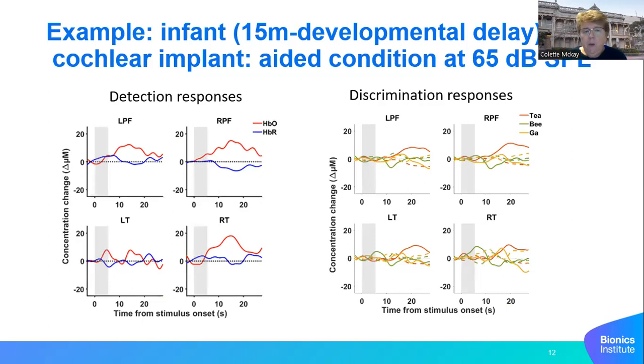This second example is a 15-month-old with developmental delay and profound hearing loss with a cochlear implant. There was a question about whether she could hear with the implant because she was extremely difficult to evaluate behaviorally. On the left, at least three regions of interest show a very large positive response — it's later than a normal detection response, but it is present, so we know the baby is hearing sounds at 65 dB SPL. Her discrimination responses are very messy and noisy, but the algorithm was able to show statistically that she could discriminate some sounds in at least one or two regions of interest.